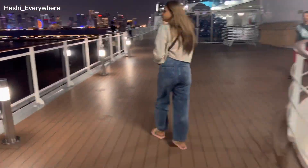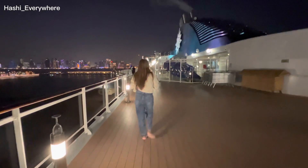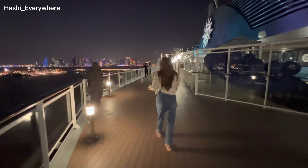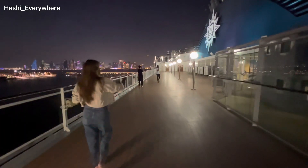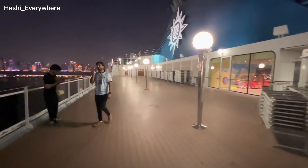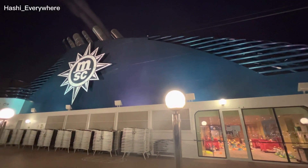I almost forgot to tell you why these cruises are here — they are here for the FIFA World Cup. As you all know, Qatar is a very small country and the hotels are almost booked out for the fans. These are here like a floating hotel for the fans, docked at Doha port every day. Before the matches they have buses lining up outside the port, so you just have to take one bus to a stadium or to any attractions or nearby metro station. It's very easy for the fans.